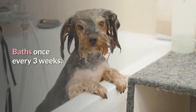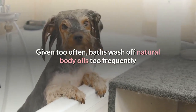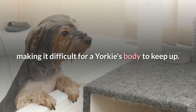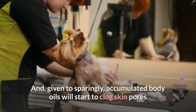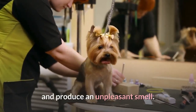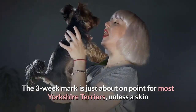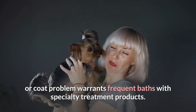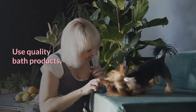Baths once every three weeks. Given too often, baths wash off natural body oils too frequently, making it difficult for a Yorkie's body to keep up. And given too sparingly, accumulated body oils will start to clog skin pores and produce an unpleasant smell. The three-week mark is just about on point for most Yorkshire Terriers, unless a skin or coat problem warrants more frequent baths with specialty treatment products.